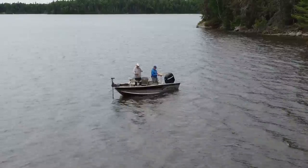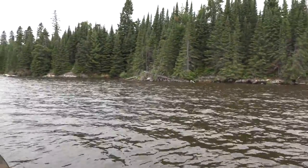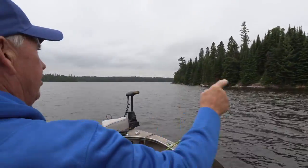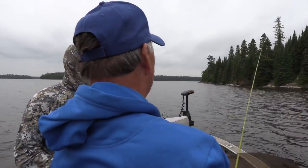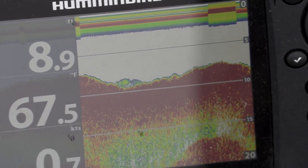Typically how I fish it is just go along the shoreline, just fast enough to keep moving along, and I cast right up into the shore. Then you pull it back off and drop it down, and you'll find out if the fish are in like 2 feet of water, 4, 5, 6 - whatever - and you start getting hints.